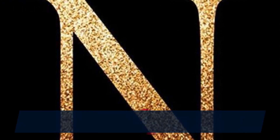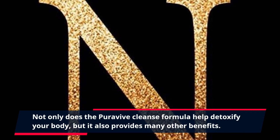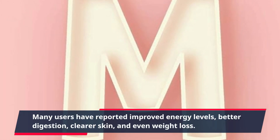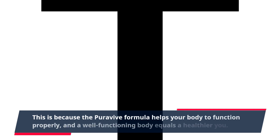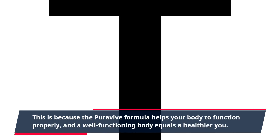Not only does the Purevive Cleanse Formula help detoxify your body, but it also provides many other benefits. Many users have reported improved energy levels, better digestion, clearer skin, and even weight loss. This is because the Purevive Formula helps your body to function properly, and a well-functioning body equals a healthier you.